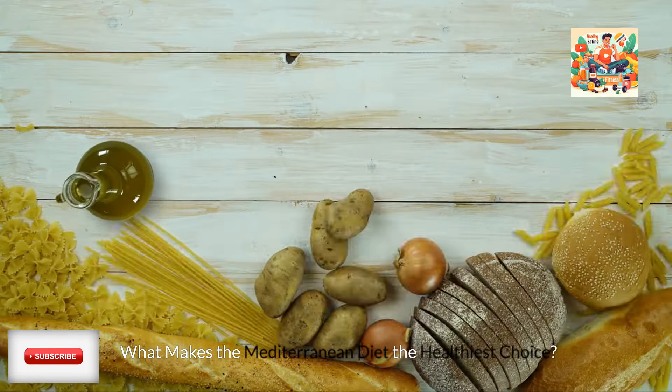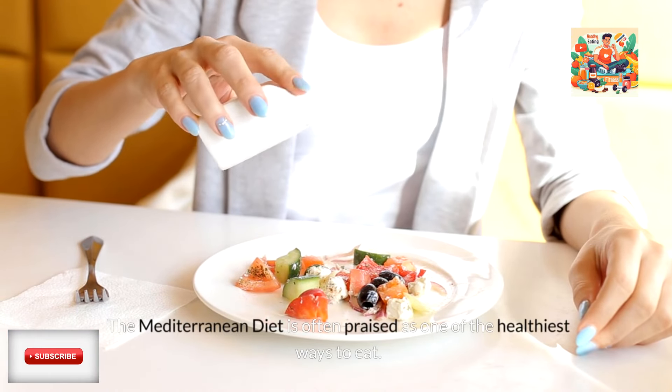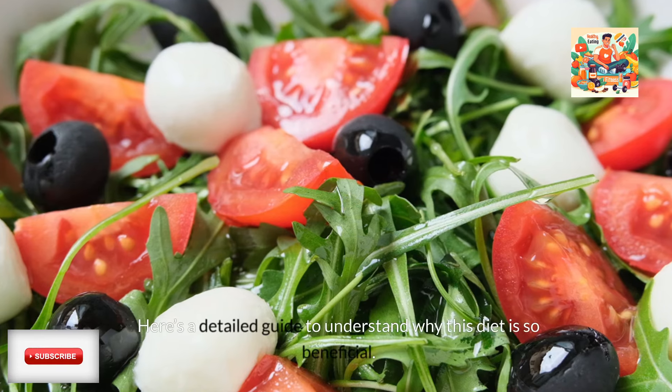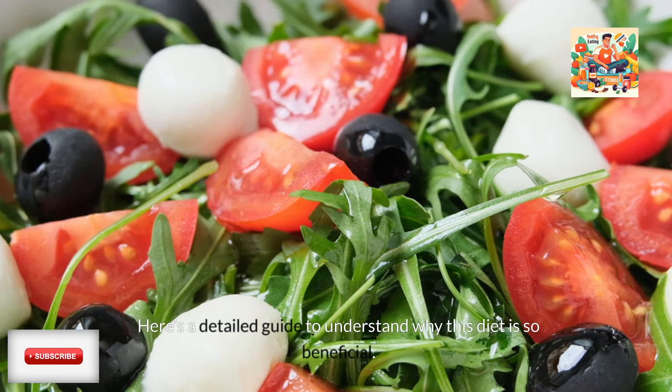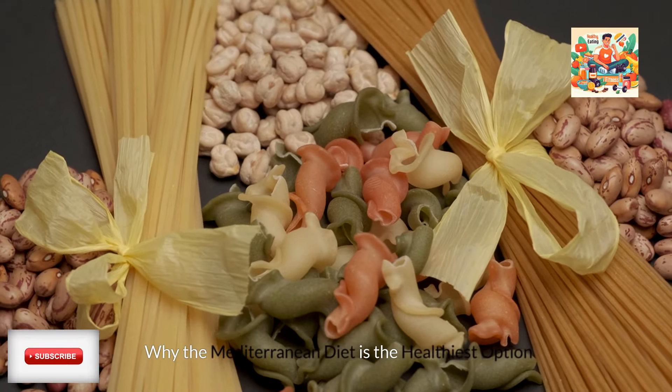What makes the Mediterranean diet the healthiest choice? The Mediterranean diet is often praised as one of the healthiest ways to eat. Here's a detailed guide to understand why this diet is so beneficial and why the Mediterranean diet is the healthiest option.